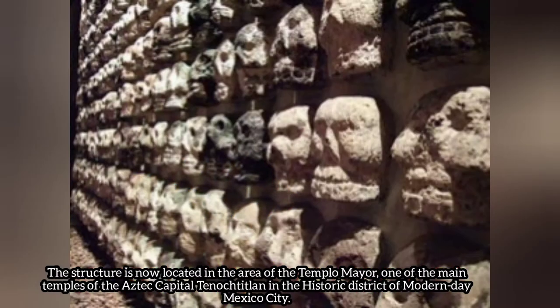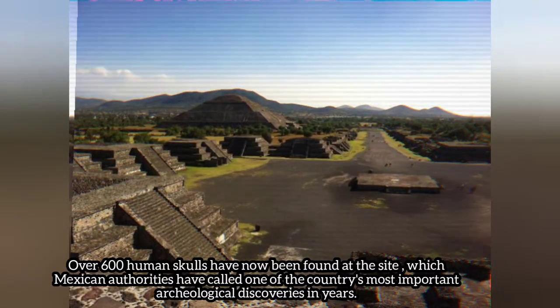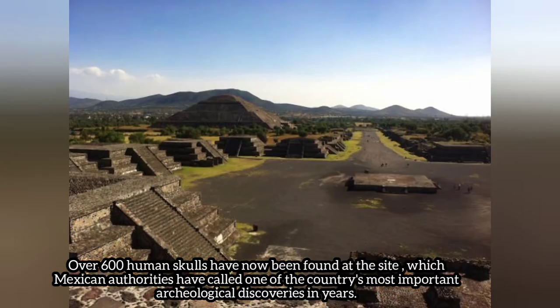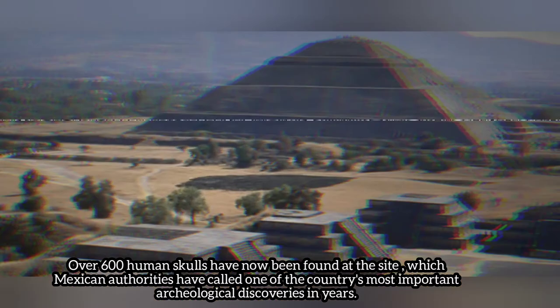The structure is now located in the area of Templo Mayor, one of the main temples of the Aztec capital Tenochtitlan, in the historic district of modern-day Mexico City. Over 600 human skulls have now been found at the site, which Mexican authorities have called one of the country's most important archaeological discoveries in years.